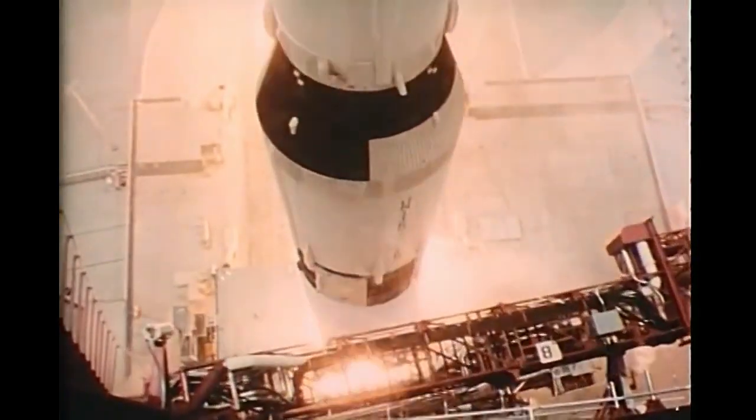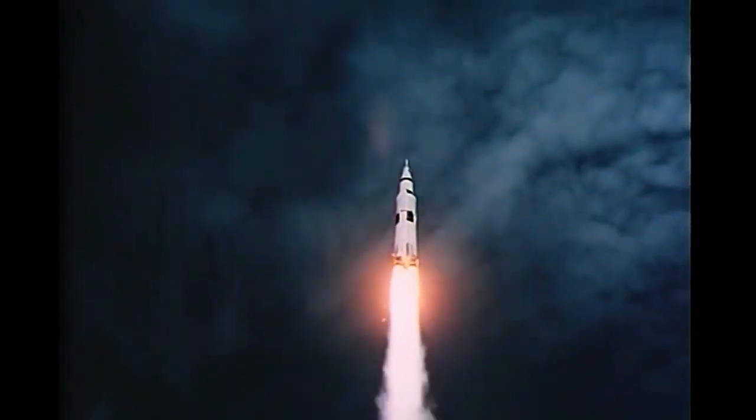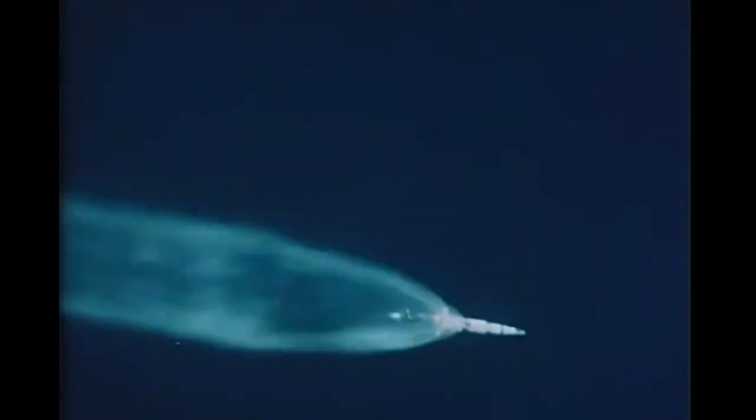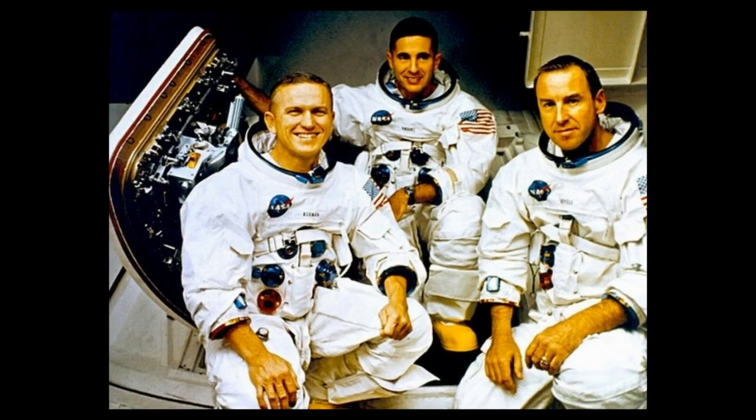Apollo 8 was a first for NASA. It was the first time they would attempt to send a spacecraft from the Moon and return it to Earth. The first time they would test the ability of the Saturn V to place a spacecraft into a translunar trajectory. The first time they would test the Apollo command and service module on a lunar mission. And the first time they would send animals through and beyond the Van Allen radiation belts — the animals in this case being three humans.